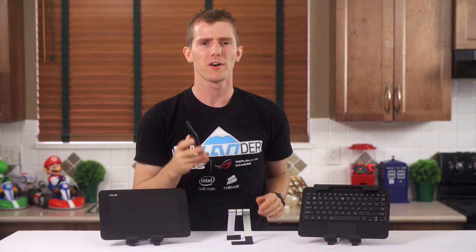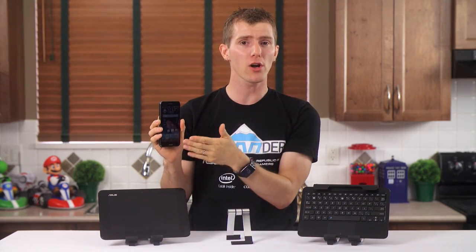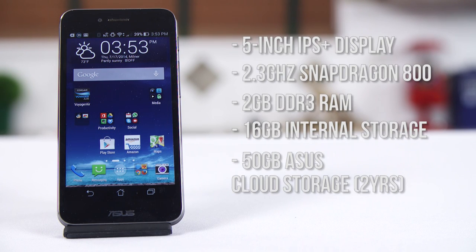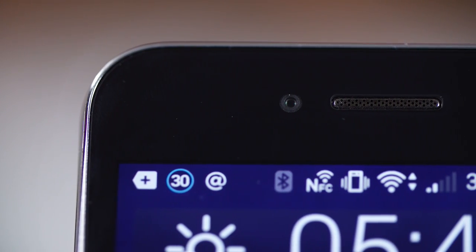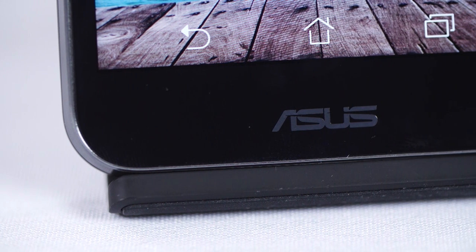Let's start with the phone part of the PadPhone X. It's a flagship class smartphone with all the usual fixins. A surprisingly bright, high contrast, and generally beautiful 5-inch 1080p IPS Plus display dominates the front of the device, with only an earphone speaker, a mundane 2-megapixel selfie camera, a notification LED, and a shiny logo to distract from it.